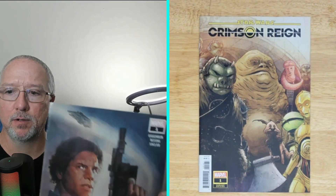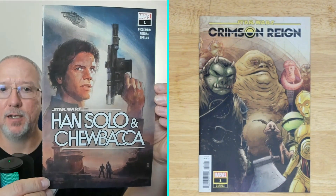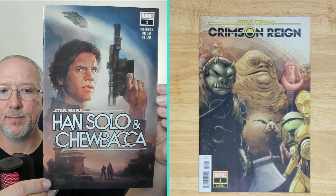Next up, another Star Wars book — Han Solo and Chewbacca number one. Got a cool-looking cover with foreground and background going on. These two books don't have much damage. I tried to pick the ones that did not have a lot of damage going on.